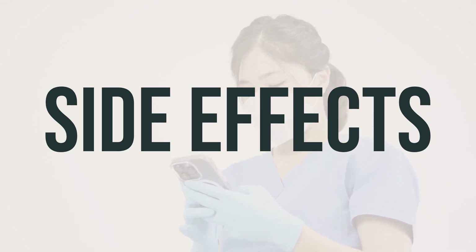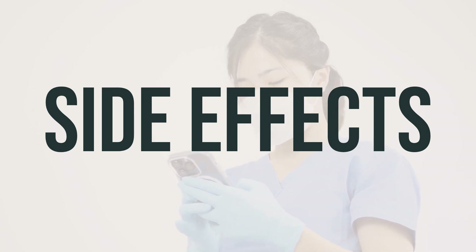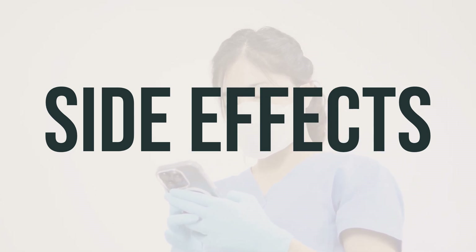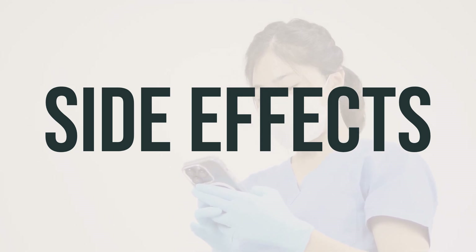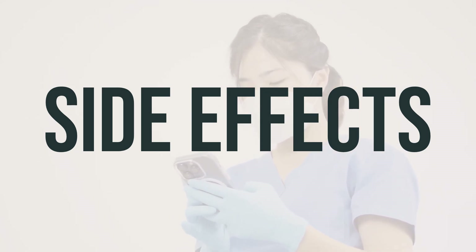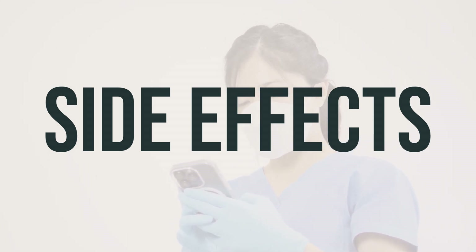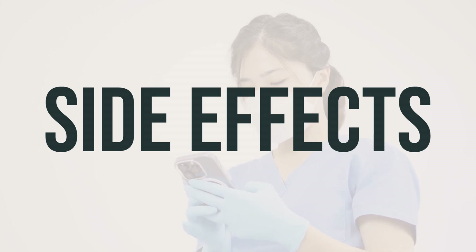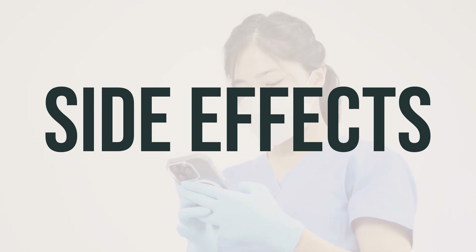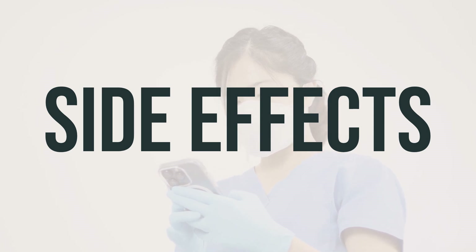While many people do not experience serious side effects, it's crucial to seek medical attention if you notice severe pain, blistering, or swelling at the treated area. Additionally, if you notice symptoms of a serious allergic reaction such as rash, itching, swelling, severe dizziness, or trouble breathing, it's important to seek medical help immediately. If you notice any other effects not listed here, contact your doctor or pharmacist for further guidance. Remember to follow the specific instructions and dosage recommended by your healthcare provider for the best results.